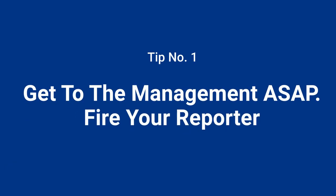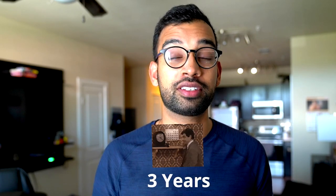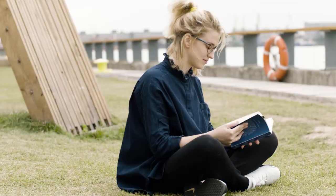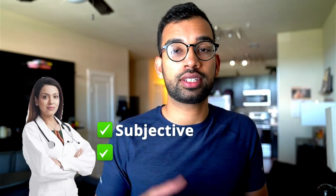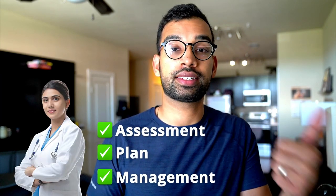Number one: get into the management ASAP and fire your reporter. One of the biggest issues with medical students on rotations — and I know this because I've been working with them for three years — is that I can easily tell the difference between a student who's going to get honors and one who's not, based simply on how they approach problems. The typical average medical student is comfortable with taking a very good subjective and objective, but the student more likely to get honors spends much more time focusing on the assessment, plan, and management.